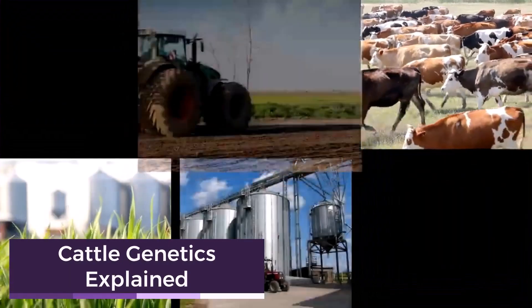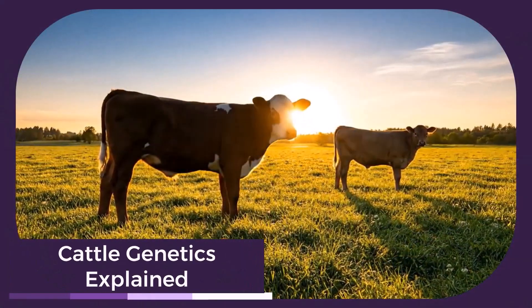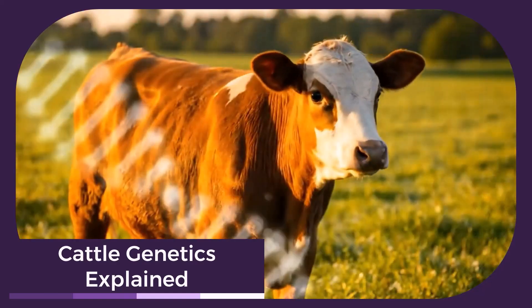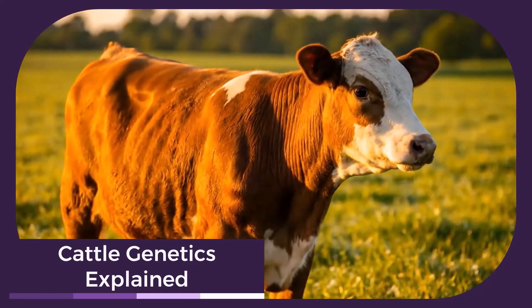Welcome to F1, F2, F3 cattle — the genetic secret to a perfect herd. Ever wondered why some calves thrive while others struggle? The answer lies in their genetics.